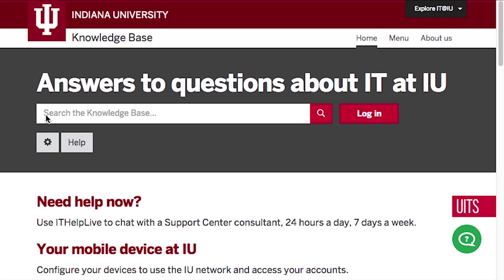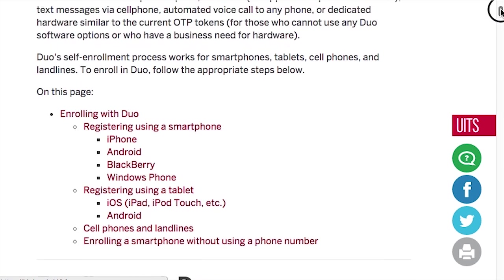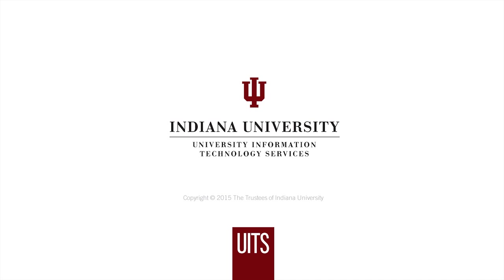To enroll in Duo, follow the appropriate steps at go.iu.edu/duo or go to kb.iu.edu and search for Duo Push. Thank you.